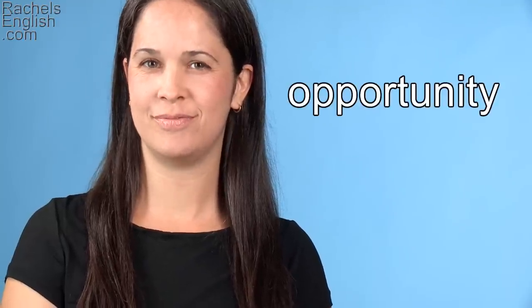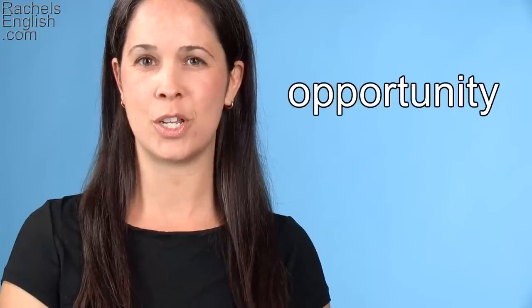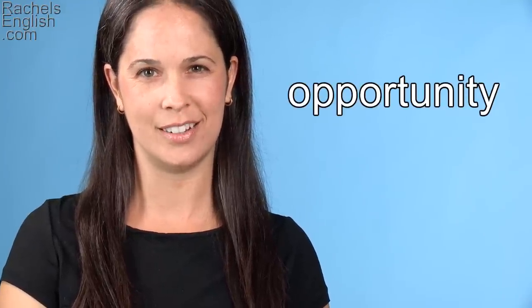That's it — your Word of the Week. If there's a word you'd like to suggest for the Word of the Week, put it in the comments below. Thanks so much for using Rachel's English.